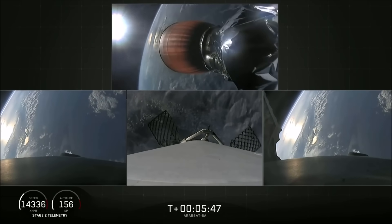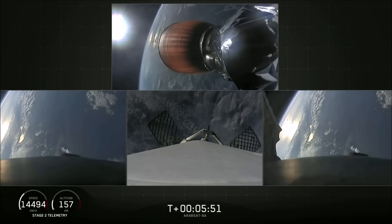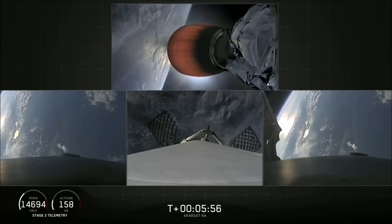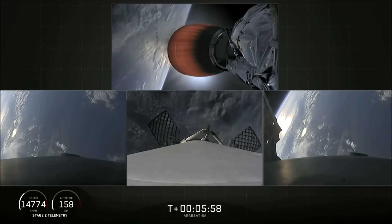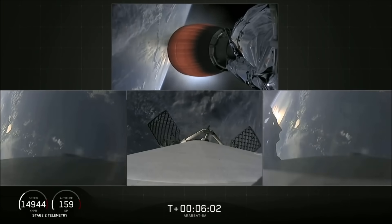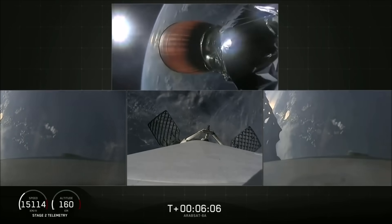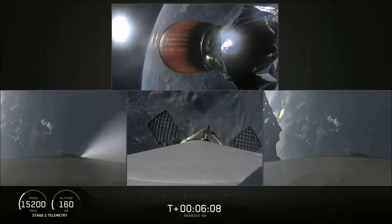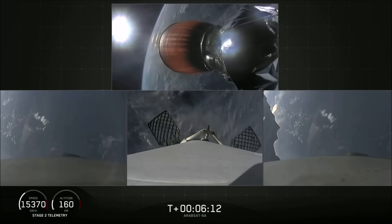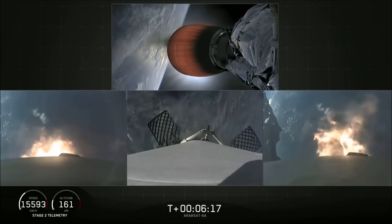Coming up at about T-plus six minutes will be the side boosters' re-entry burn. You'll see the side boosters on your left and right screen. Side booster entry burn has started — and there's the re-entry burn beginning.